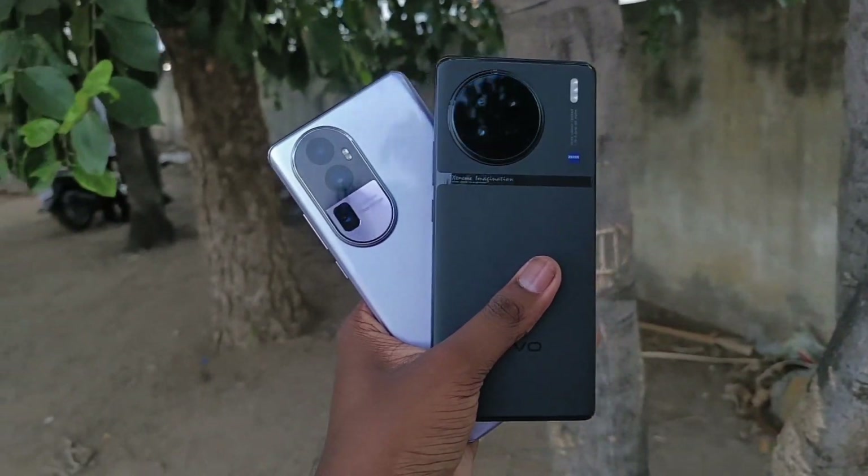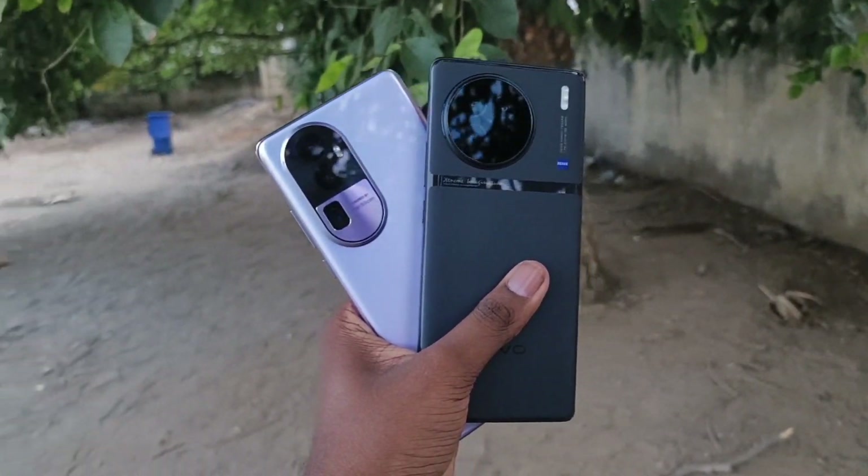In this video, we have two flagship phones — the Vivo X90 and the Oppo Reno 10 Pro Plus. Which one is better between these two phones?